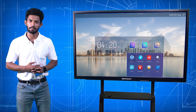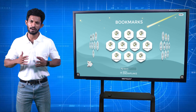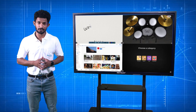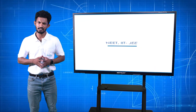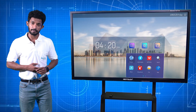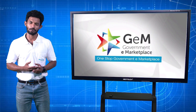Neotouch has an exclusive collaboration with Sweden's NewTek. One of their software, Snowflake, has created an innovative educational platform which engages students very effectively. This highly advanced software empowers students with logical reasoning and analytical thinking to face competitive exams like NEET, IIT JEE, and so on with utmost confidence. Neotouch panels are certified by the Government of India through BIS, in addition to GEM listing for Government e-procurement.